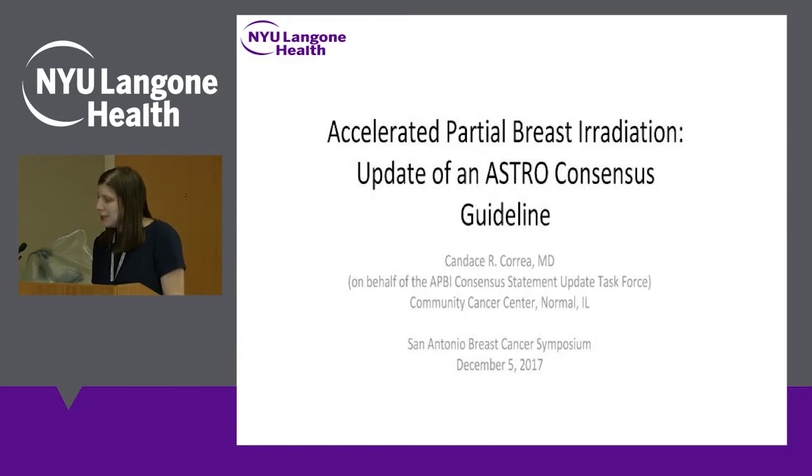In the same session, there was an additional talk by Dr. Candice Correa, another professor of radiation oncology. She presented the update of the partial breast irradiation guidelines. Historically, any woman who had a lumpectomy needs radiation to the whole breast. In 2011, ASTRO, our national organization, issued the first guidelines stating that some women could have just part of the breast treated — called partial breast irradiation — and these guidelines were updated in 2016 and presented at San Antonio.